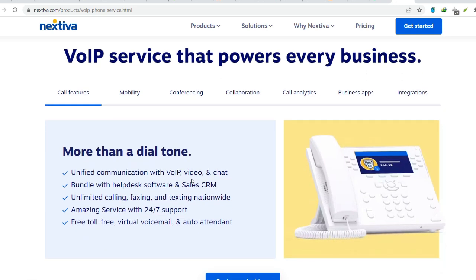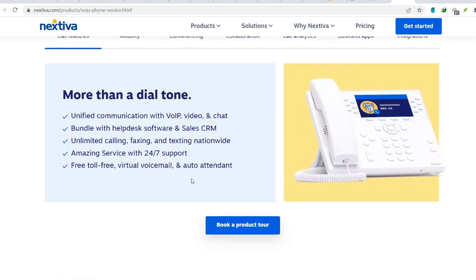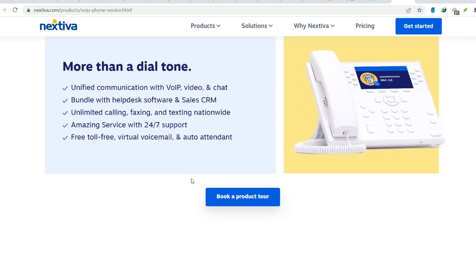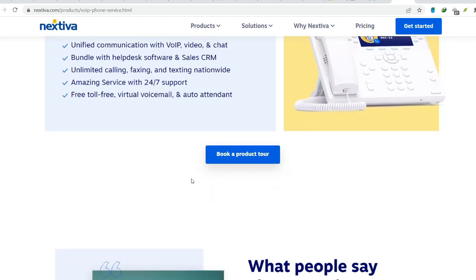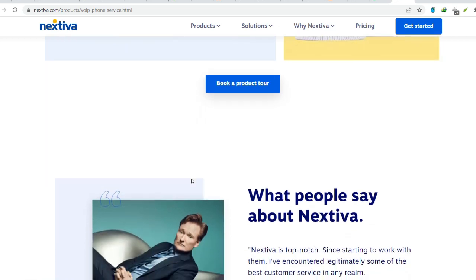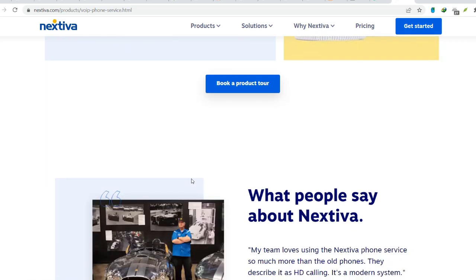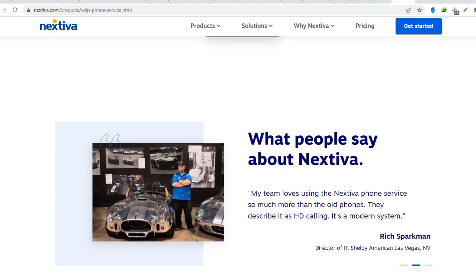Nextiva offers a compelling UCaaS solution, but it's not a one-size-fits-all answer. Businesses should carefully consider potential drawbacks like cost structure, scalability limitations, and customer support inconsistencies before making a commitment. By thoroughly evaluating your communication needs, comparing Nextiva with alternative solutions, and negotiating contract terms effectively, you can ensure that your business gets the most value and performance from its UCaaS investment. For more information, please visit us at the UCaaS market.